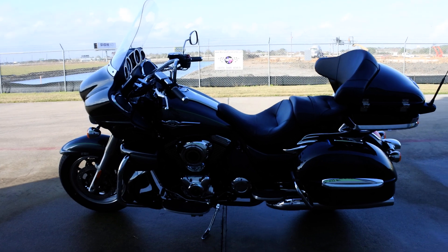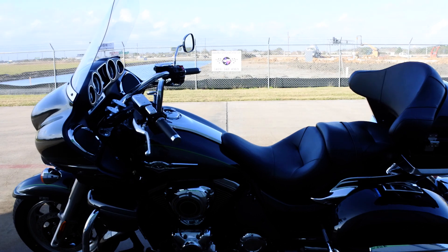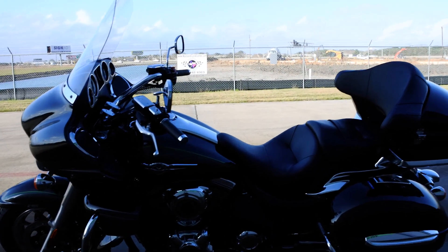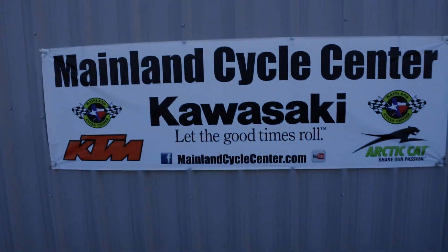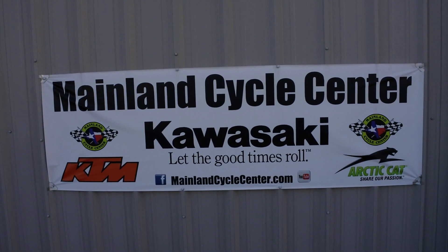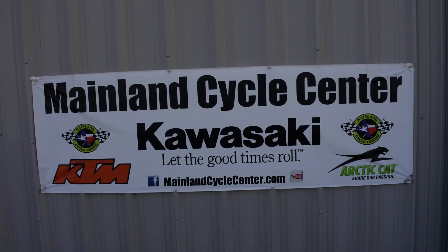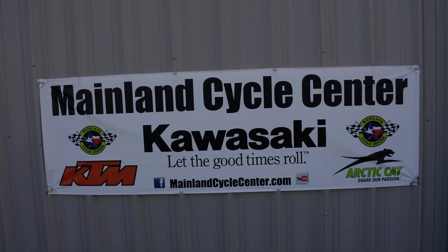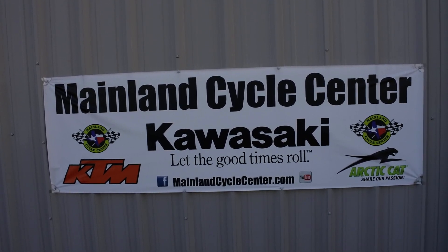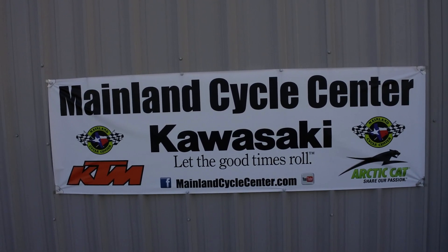That's a look at the 2017 Kawasaki Voyager 1700 in black and two-tone gray with a nice little green pinstripe — great looking bike. We are Mainland Cycle Center, located in La Marque, Texas, about 30 minutes south of downtown Houston just off I-45. You can find us online at mainlandcyclecenter.com or by phone at 409-948-4969. We'd love it if you'd give us a call, shoot us an email, or come by and see us in person. Thanks for watching.